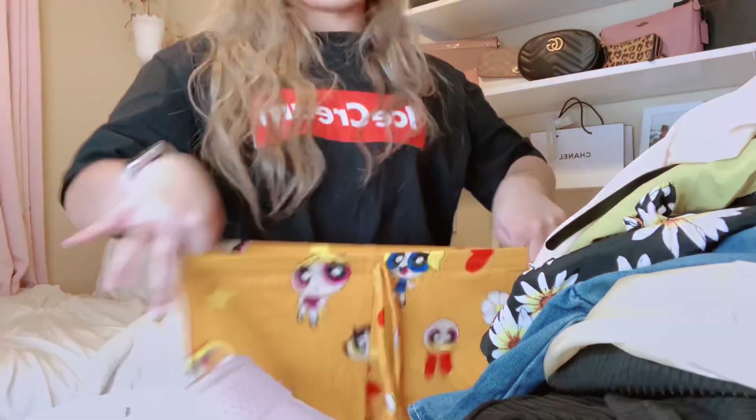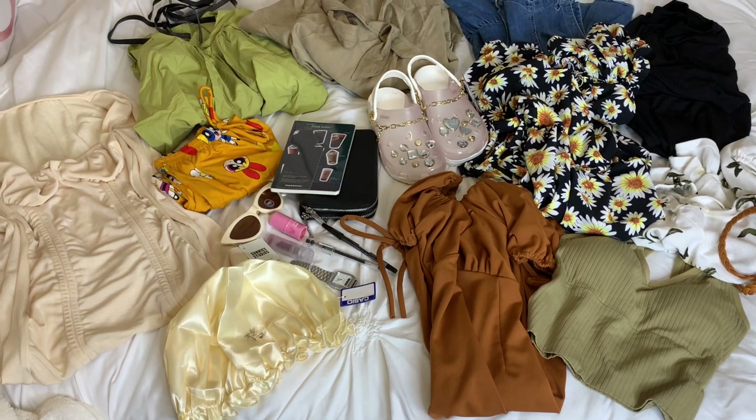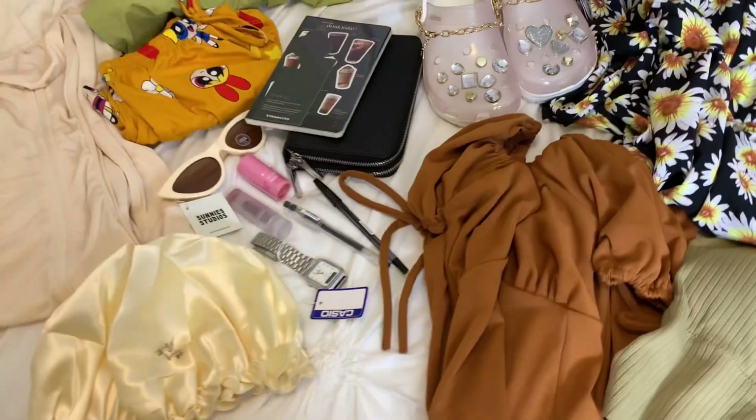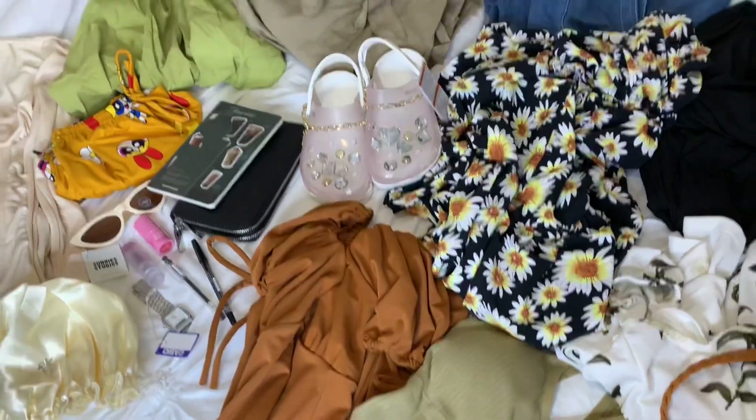He sent the shorts — there was supposed to be a matching top when he bought it, like pants. But only the shorts were sent. But still, grab! Thank you, love. So here you have it, guys. These are the contents of the DHL bag from my boyfriend.